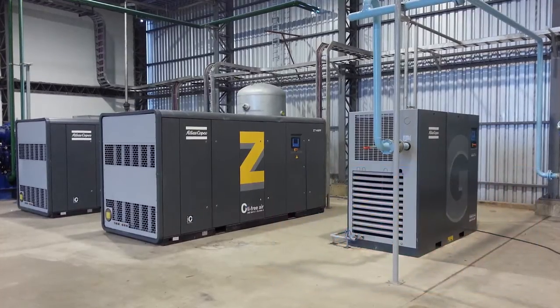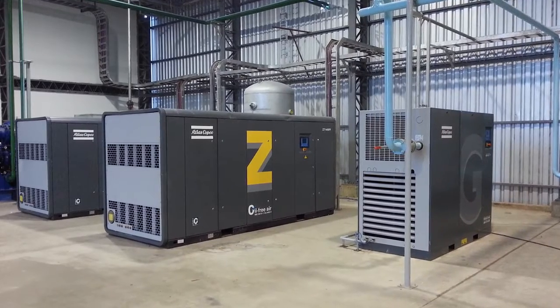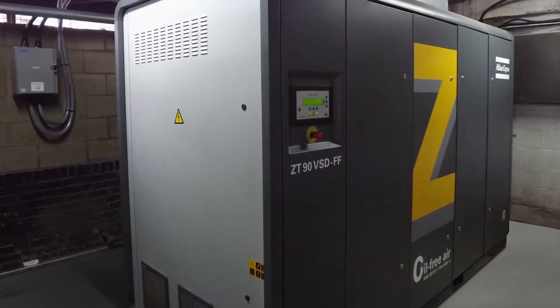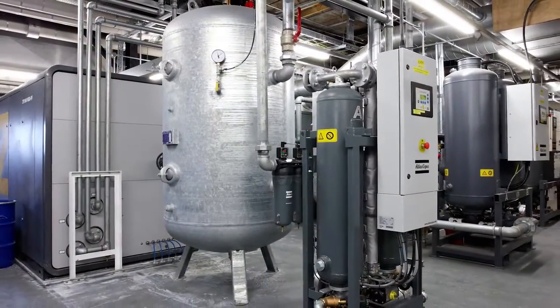Large companies in the UK will need to comply with ESOS regulations, the government's Energy Savings Opportunity Scheme, by submitting an energy audit by December 5, 2015.